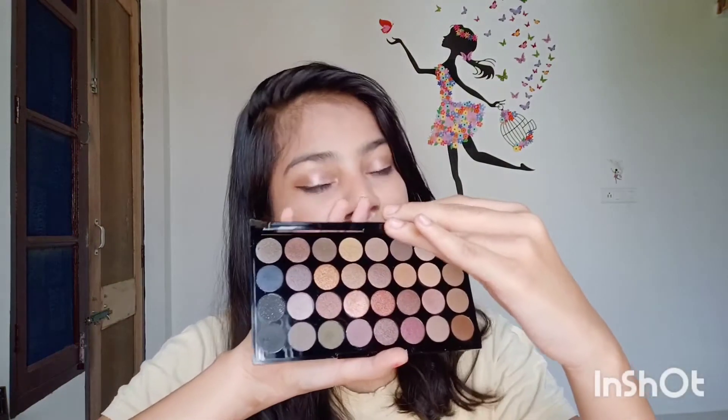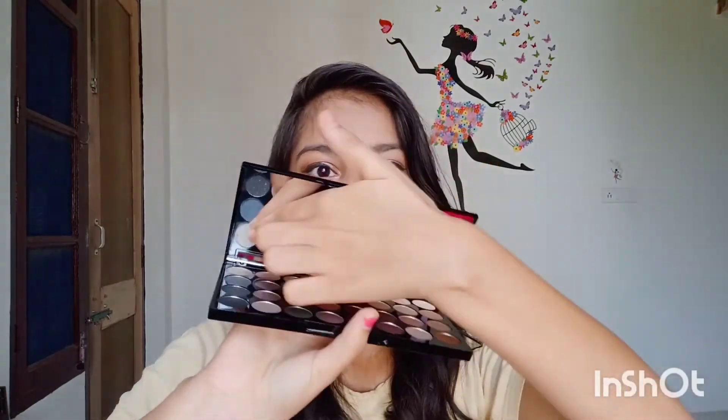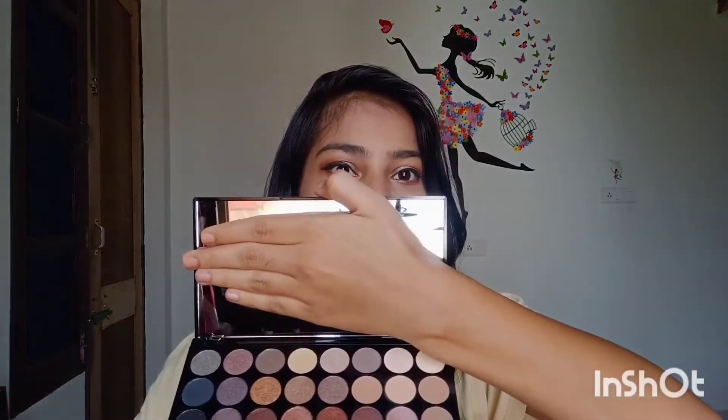So guys, today I am going to share with you the Swiss Beauty 32 colors eyeshadow palette review. You will find this eyeshadow palette on Amazon. It has around 32 colors with a big mirror — you can see how big the mirror is, it is very big. I have created this eye look and you can see how good it is. The pigmentation is amazing. I will explain everything about it, and by the end of this video you will be clear whether you have to buy it or not.